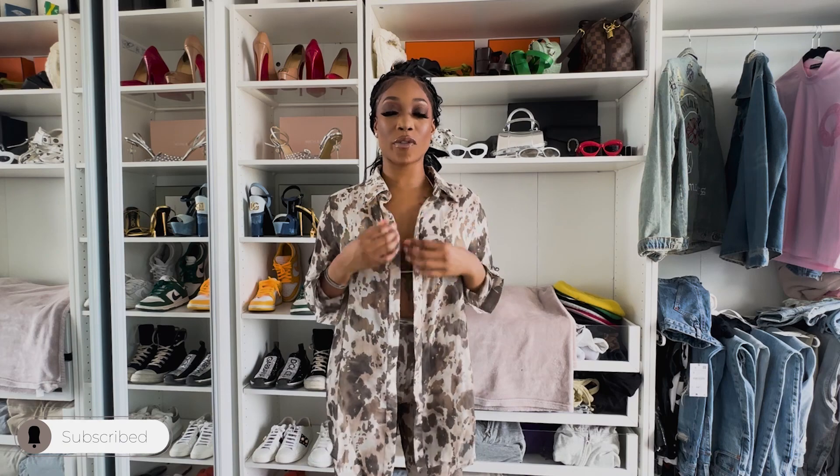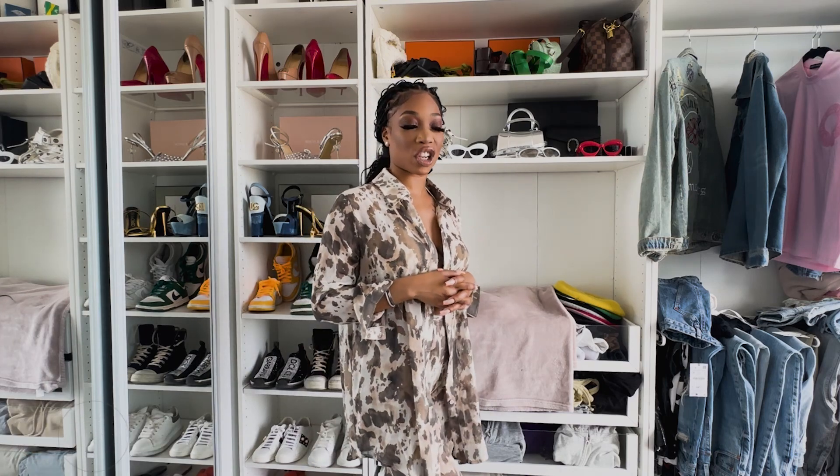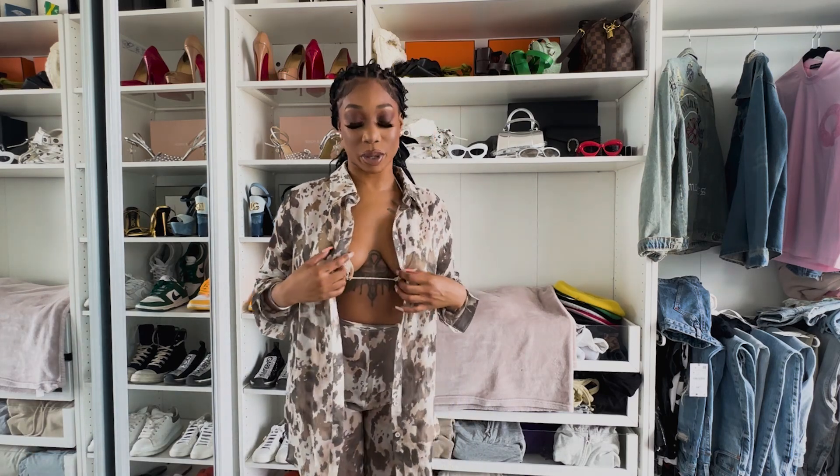Hi guys, welcome back to my channel! I have another Pretty Little Thing video for you guys. I just want to show you what I got for my Jamaica vacation, so we're gonna jump right into it.